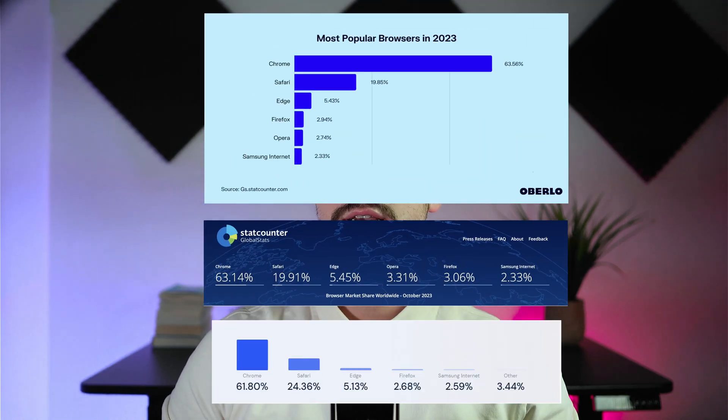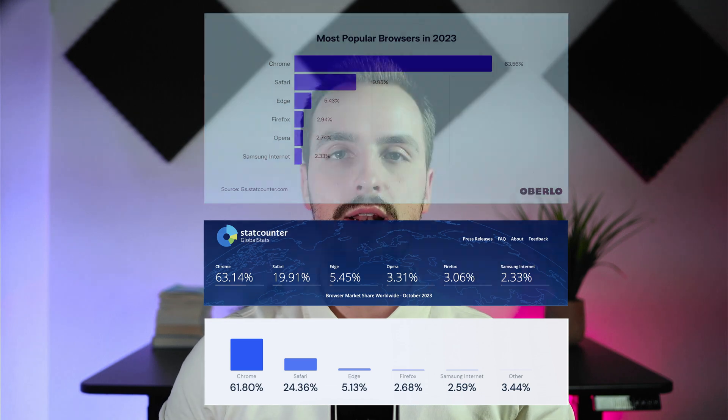If you search the most popular browsers on the internet, you'll see Google Chrome at the top of all lists. Not only is it in first place, but there's a huge difference between Chrome and the others. In most lists, Chrome has around 60% market share, while the second place Safari has approximately 19%. That's a huge difference, so we could say that this browser is pretty popular. Why would anyone switch from Chrome to anything else?